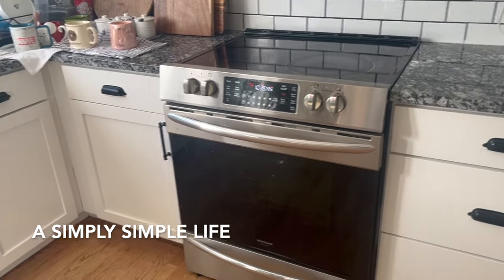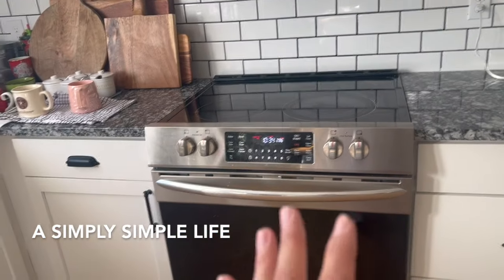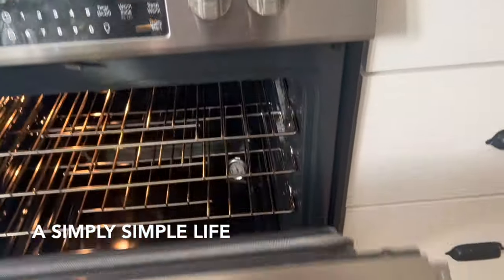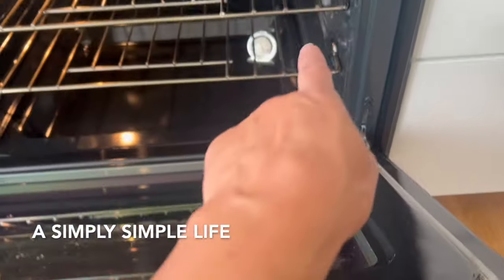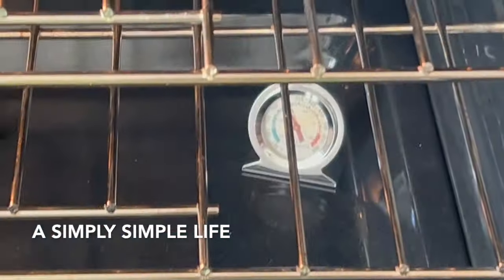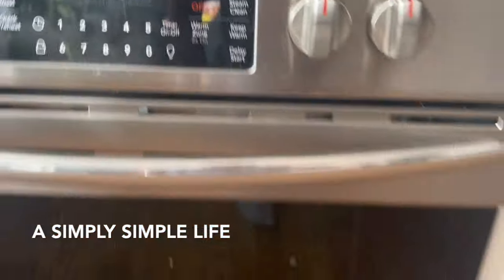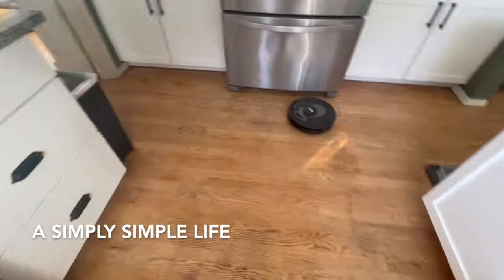I'm calibrating my oven because I want to make macarons again. I thought I just forgot how to make them, but it was actually the oven. I bought an oven thermometer — inside it says 300 but the preheat is only at 290, so it's 10 degrees off, and when you're making macarons that matters because they're very finicky.